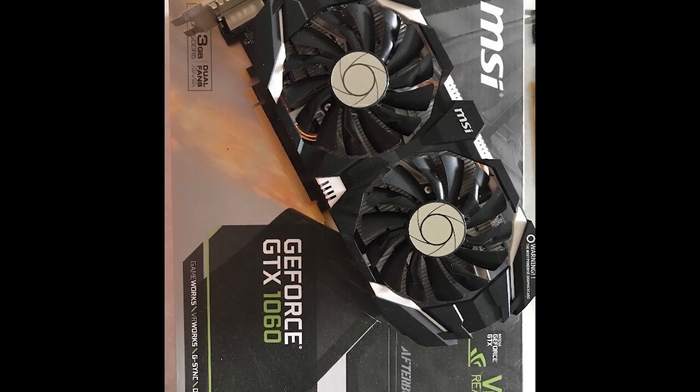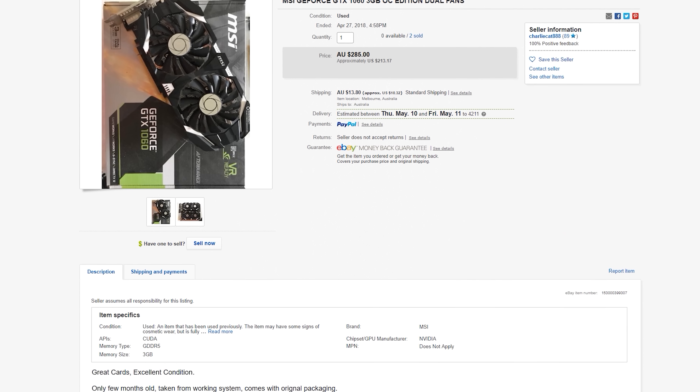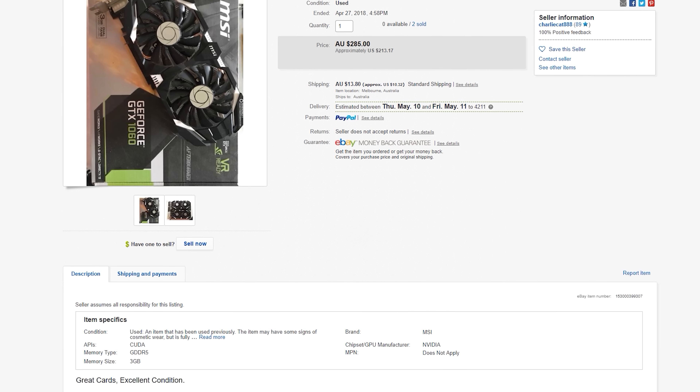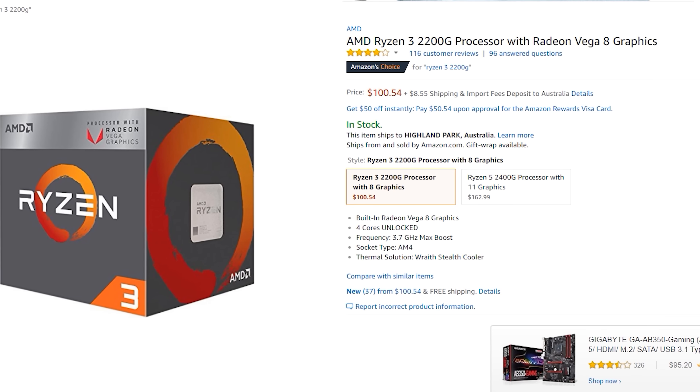The GTX 970 effectively carries 3.5 gigabytes of VRAM — it's not a true 4GB, since the 512MB portion is slowed down. That gives rise to the GTX 1060 3GB, which is very close in specifications but will have longer life with better driver support going forward. It's also more power efficient and newer, so on average a used GTX 1060 would have a higher likelihood of lasting longer and being in better working condition.